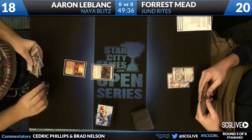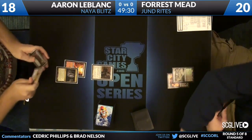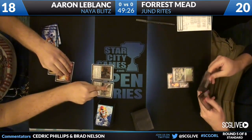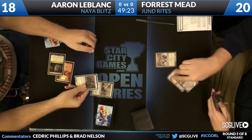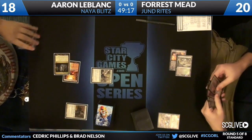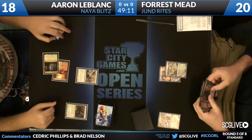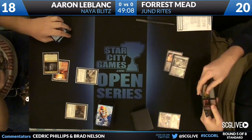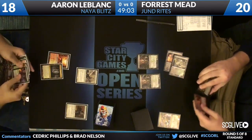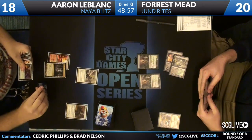Arguably the best one-drop in the format — you can certainly make an argument for Avacyn's Pilgrim as well. We have an Abrupt Decay or a Searing Spear coming? Because there was a Farseek in Forrest's hand that he did not play. So it looks like he probably does have a removal spell here. And we're going to see Cavern of Souls likely going to name Human here for Aaron. The jig is up — I am playing the Naya Blitz deck. And we'll see an Abrupt Decay take care of the Champion of the Parish. But Thalia could be a bit of an issue. Thalia does hurt a deck like Forrest's since he does have these Abrupt Decays and these Farseeks, as well as the Grisly Salvage, which is a lot of spells that aren't actually interacting with your opponent immediately. Double Deathrite Shaman is not that bad — it can double block Thalia.